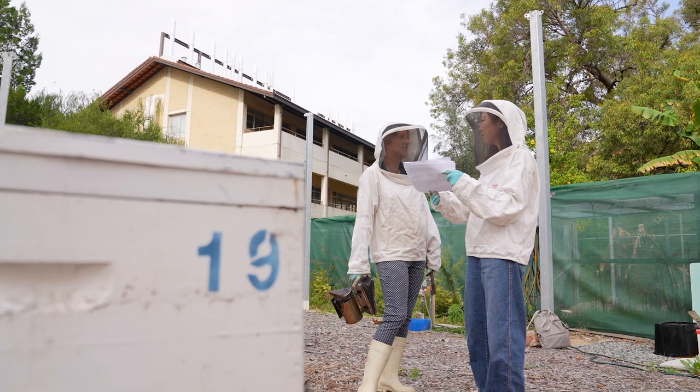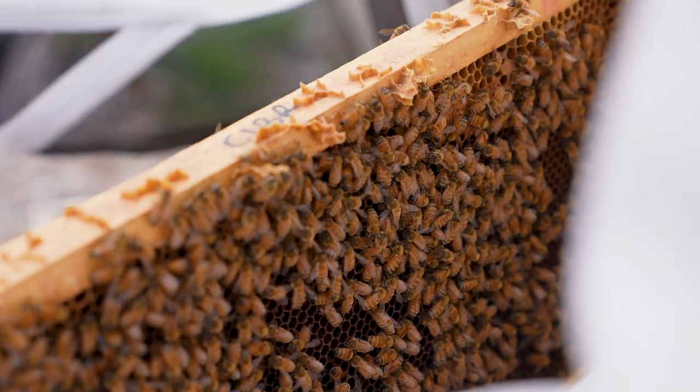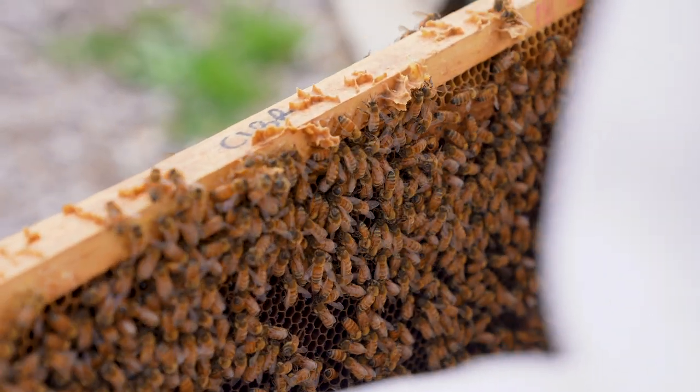The second one is you need to provide water features for bees to survive — bees need water. And the third one is no use of pesticides and less use of other chemicals or fertilizers.